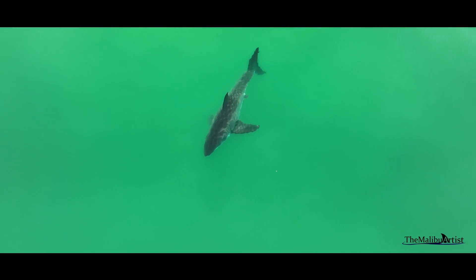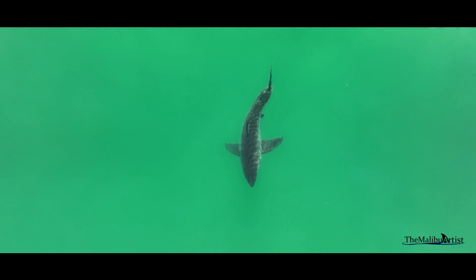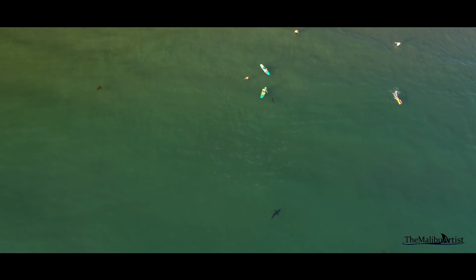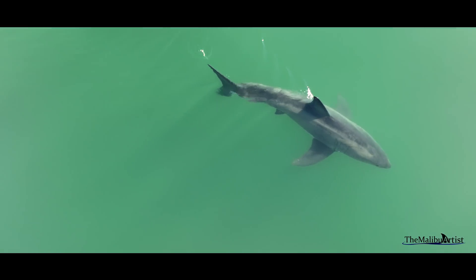Great white sharks are often described as exhilarating apex fish predators of the sea, but observing them — both juvenile and adult — isn't always exciting. In fact, great white sharks are pretty boring animals most of the time. While they have to keep moving to stay alive, whether close to humans or not, they really aren't doing much. But despite that, there's always something that can be learned through observation.